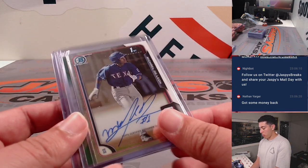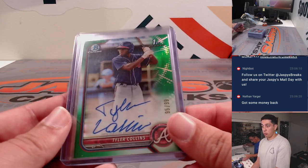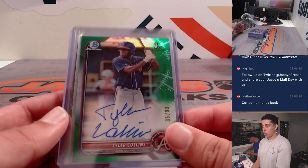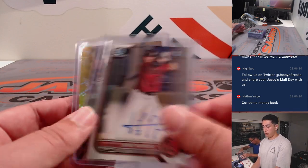And then from 2015 Bowman Chrome, Michael DeLeon first auto. 2022 Bowman Chrome, Tyler Collins Green Auto out of 99, and then Jorge Barroza first Bowman Auto.